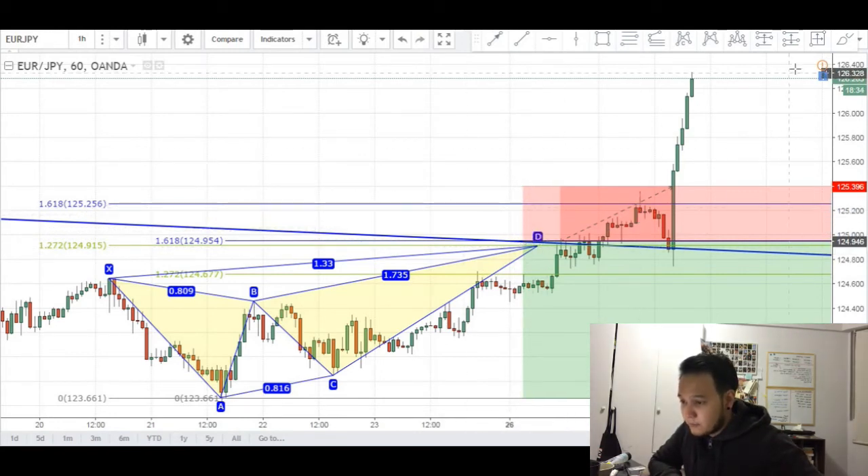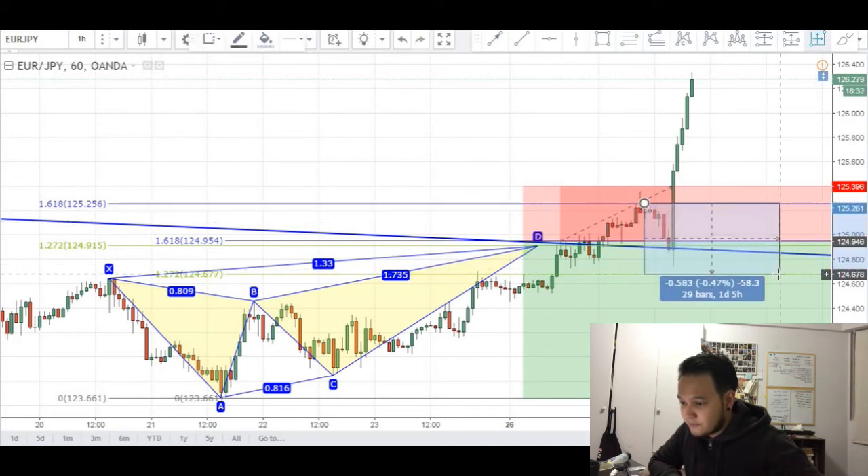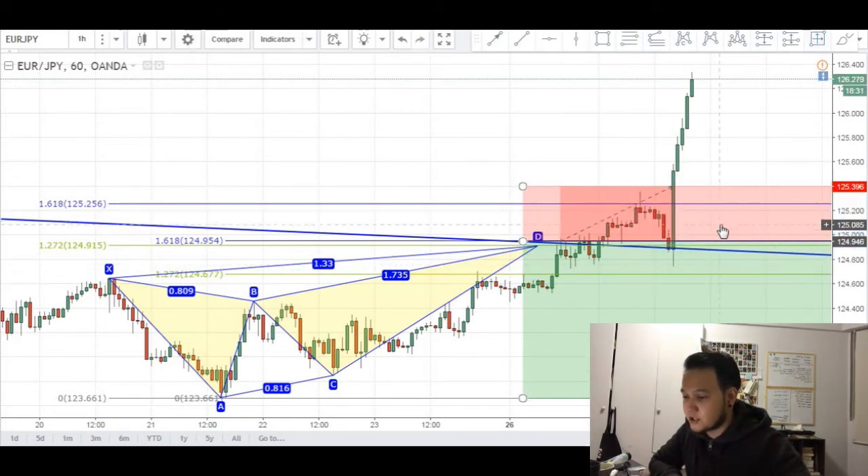Had I entered there, at one point in time I would have been about 50 pips up, probably trailed my stops, and possibly been stopped out by that big candle — but making a profit of about 5 to 10 pips, which is always better than losing 45 pips.